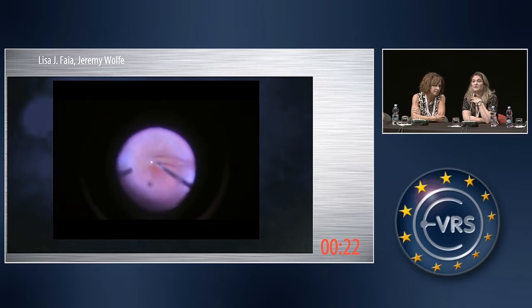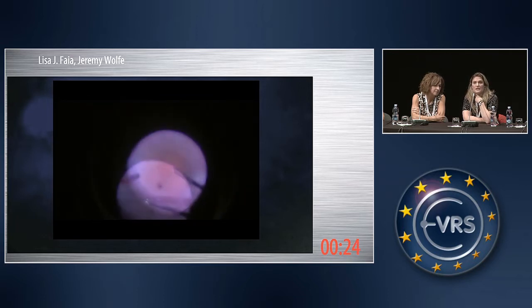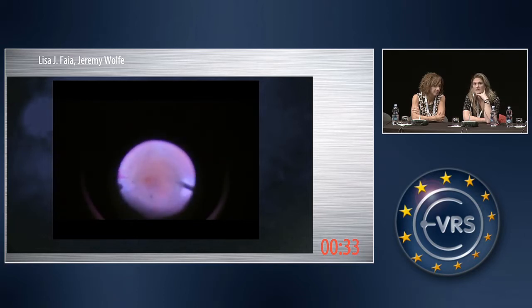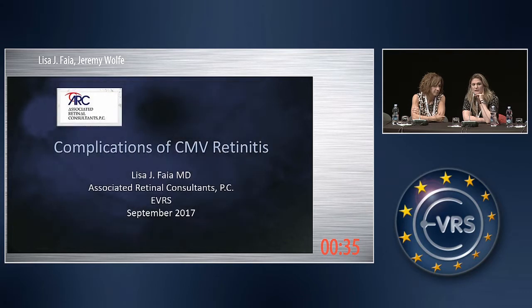The take-home points: for acute retinal necrosis detachments I still use PFO. Personally, I am the kind of person who will try to peel as much as possible, even if I think at the end of the day I'm going to have to cut some retina, just to get better stabilization. I'll let Dr. Wolf take over from here.